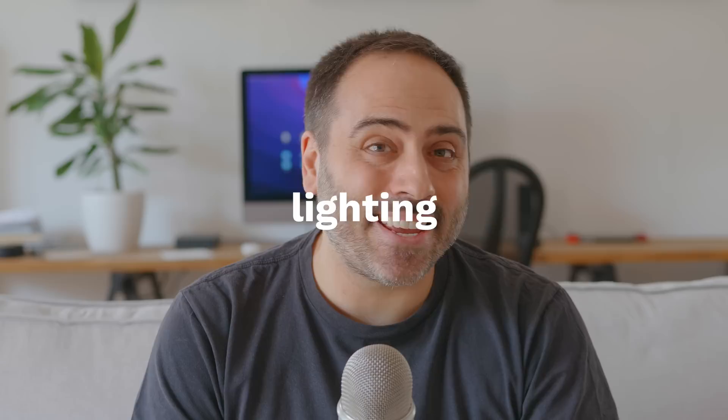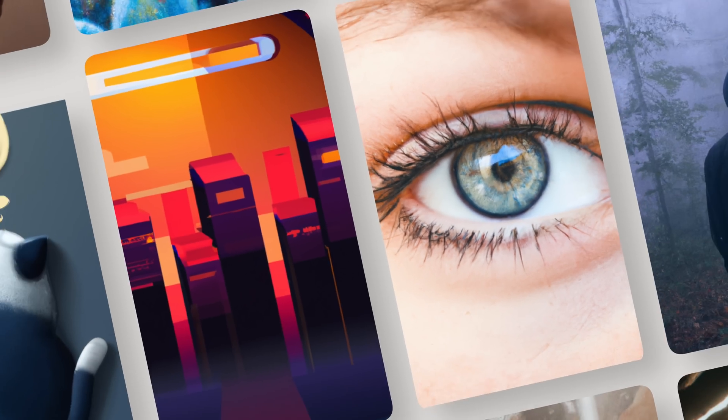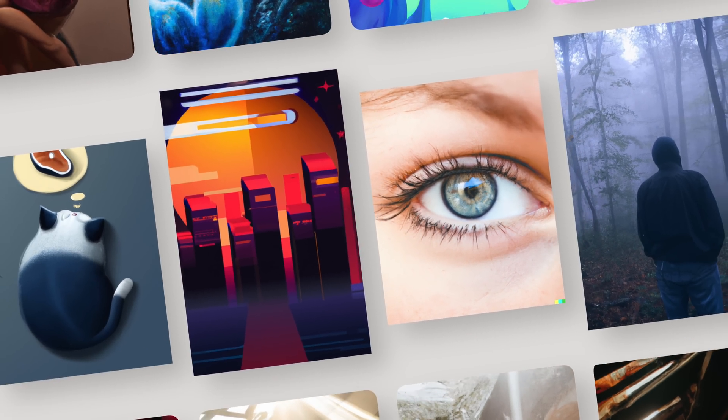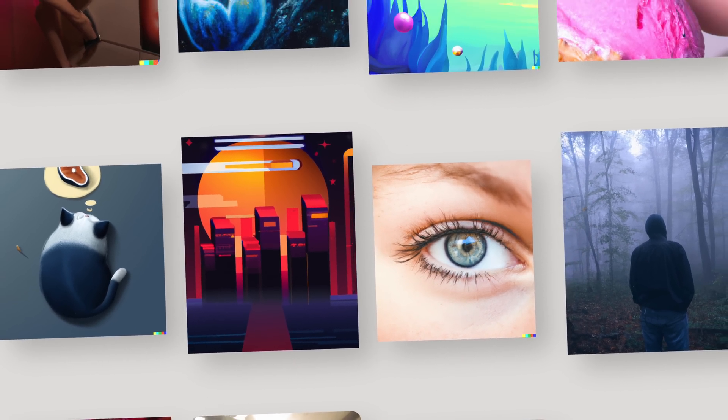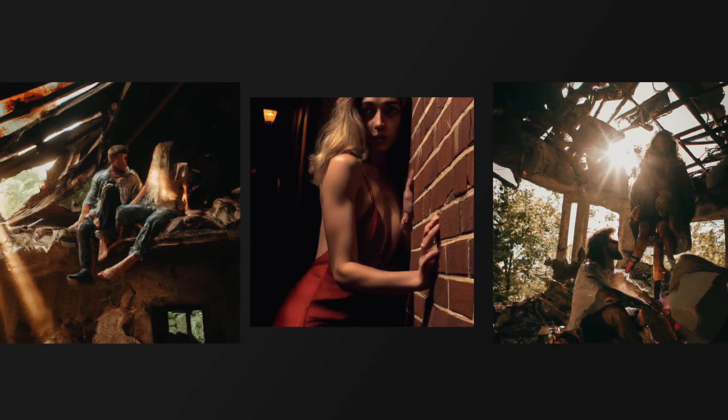A few weeks ago I tested out Midjourney, another AI image generation tool. Midjourney is very capable, but in my opinion DALL-E 2 is on a whole other level. Composition, lighting, colors, styles, the user experience — everything is spot on. There are times where the system spits out a few duds, but in most cases the images are really good. It's the perfect exploration and brainstorming tool. And most importantly, DALL-E is art-directable.